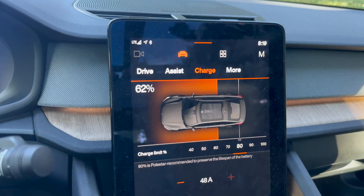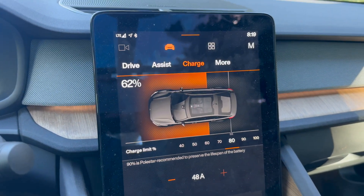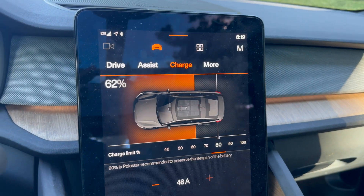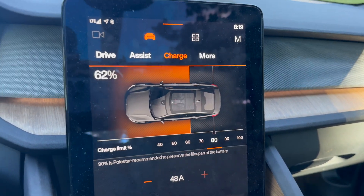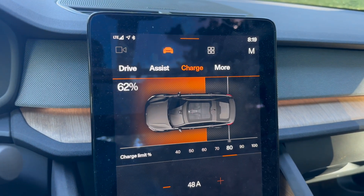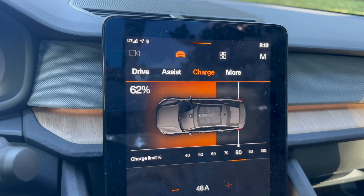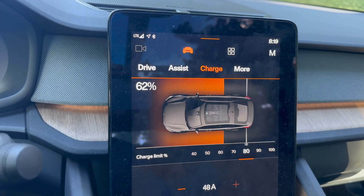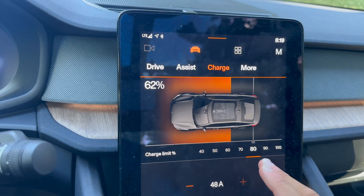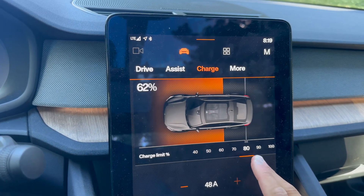The charge limit controls the maximum percentage your battery can charge to, and it's not a hard limit — you can always change it. You could set it to 100%. But generally, most vehicle manufacturers recommend setting your charge limit to 80%. There's a reason for this: it's battery health. 100% is always available if you need it.